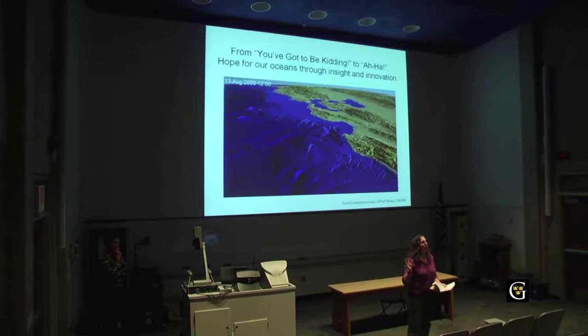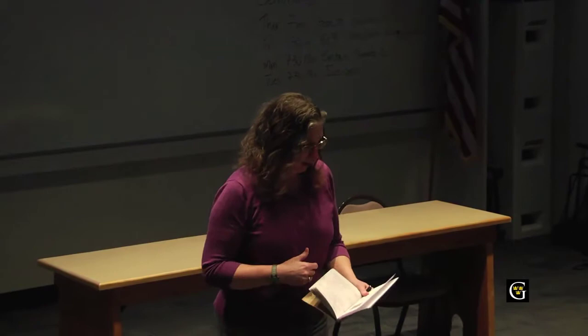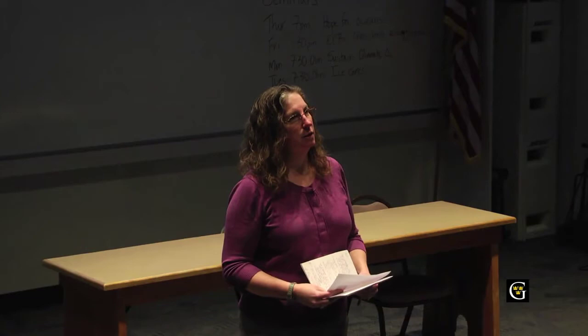Hi, good evening, all the way back there in the back. Welcome, thank you for coming to the Sigma Xi Distinguished Lecture Series, a series of two — today and tomorrow. This is a lecture series sponsored by Sigma Xi. We get a grant from the national organization, and some of the funding is provided by local chapter dues from our Sigma Xi members. Thank you to all the Sigma Xi members in the audience.